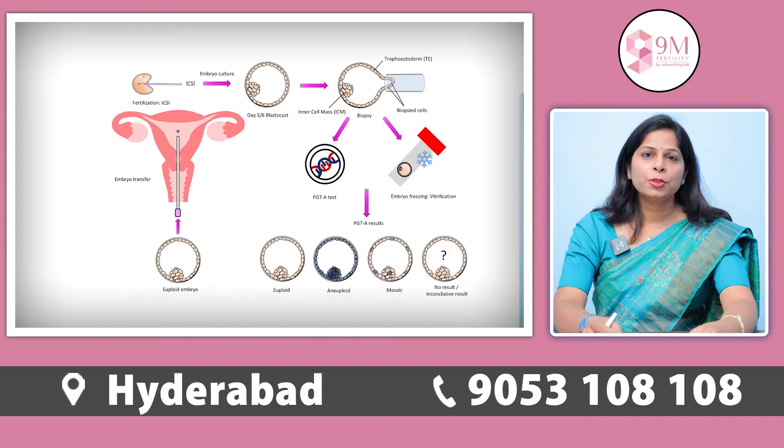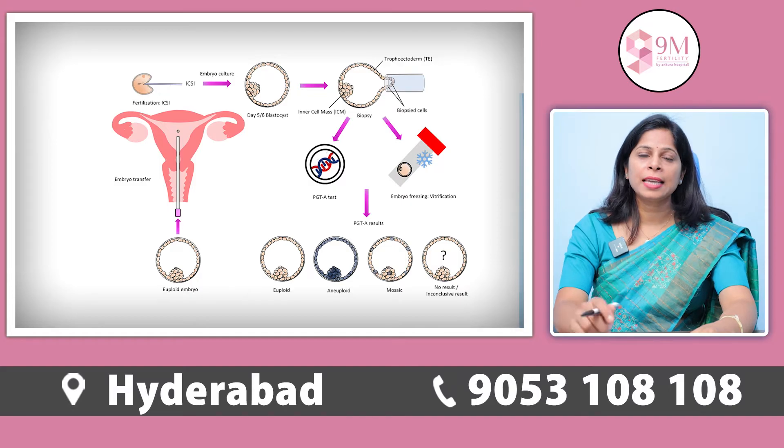Recent advancements in better embryo selection techniques with the help of PGTA are helping us to improve the success rates of IVF. When we transfer a single euploid blastocyst in a patient, the success rate of IVF can go up to 80%.